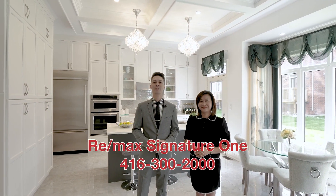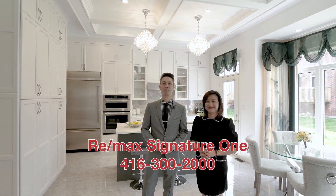If you would like to know more information about this house, please call 416-300-2000, RE-MAX Signature 1.